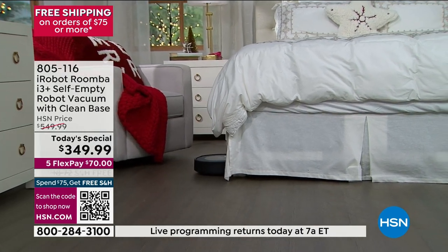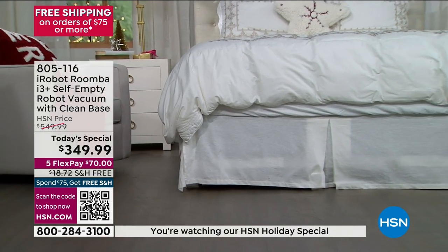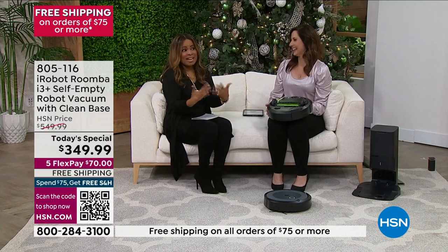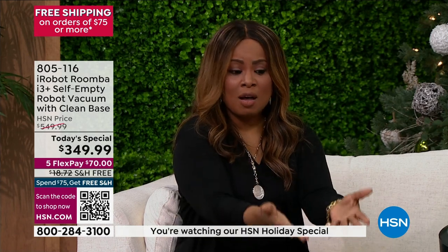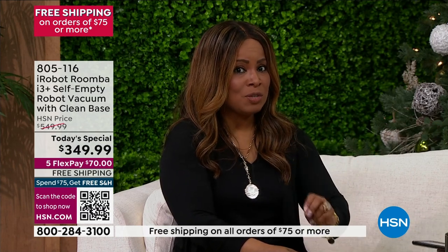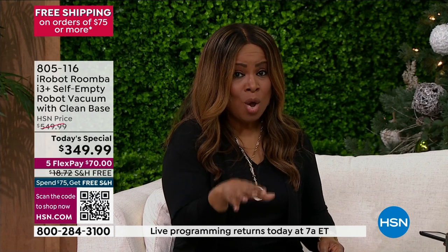Spending quality time with someone you love that makes you smile, that makes you laugh — when I think of all the things on my list, vacuuming is not in the top 100. It's right there with laundry. However, it's a job that has to be done. None of us want to be on sticky, tacky, dirty floors. Why not give that job to technology? 20 years in the making — the most advanced we've offered, the i3 Plus.